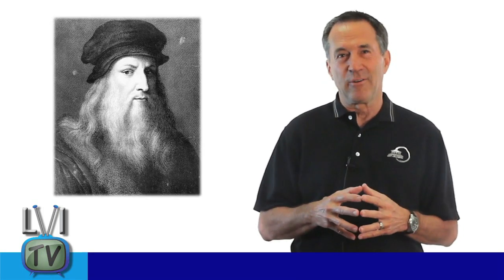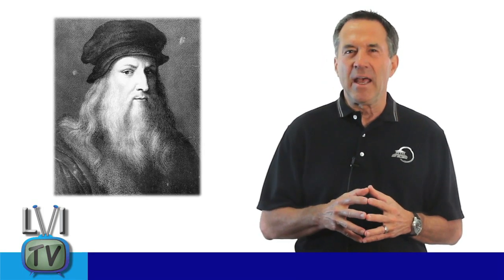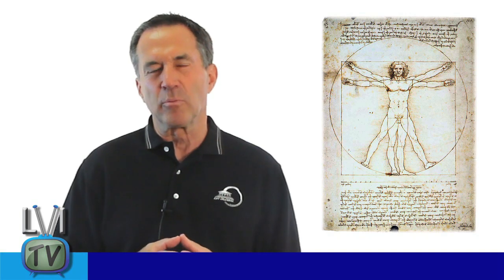In 1509, possibly the greatest human being ever, Leonardo da Vinci, was obsessed with it and published The Divine Proportion. He created the Vitruvian Man after Marcus Vitruvius, the Roman architect who built all structures based on the golden proportion.